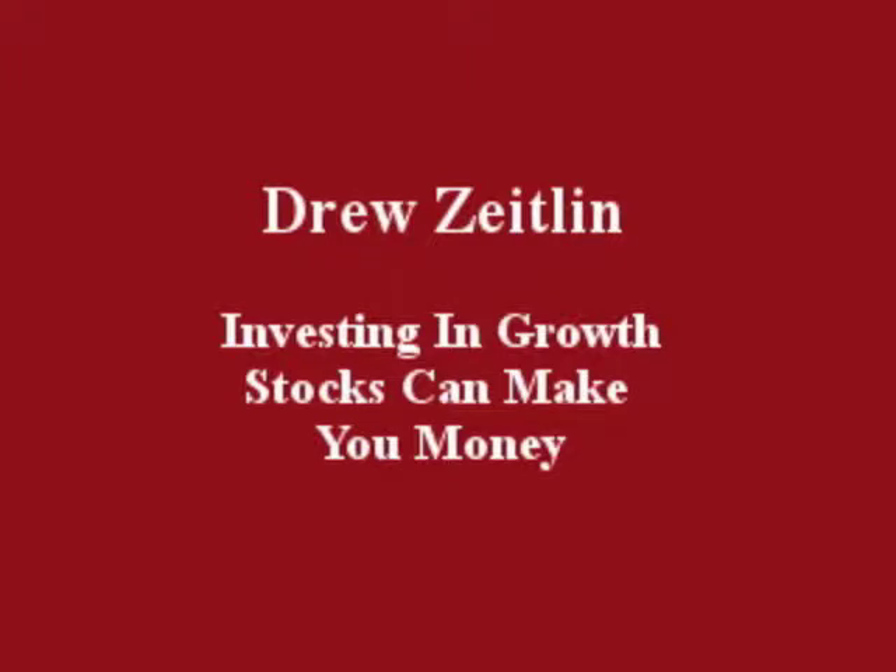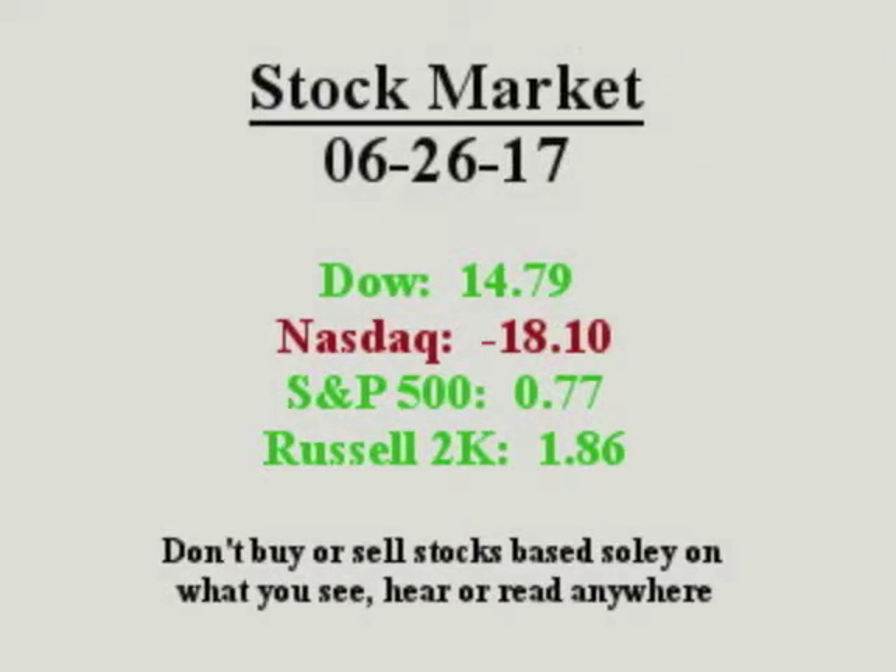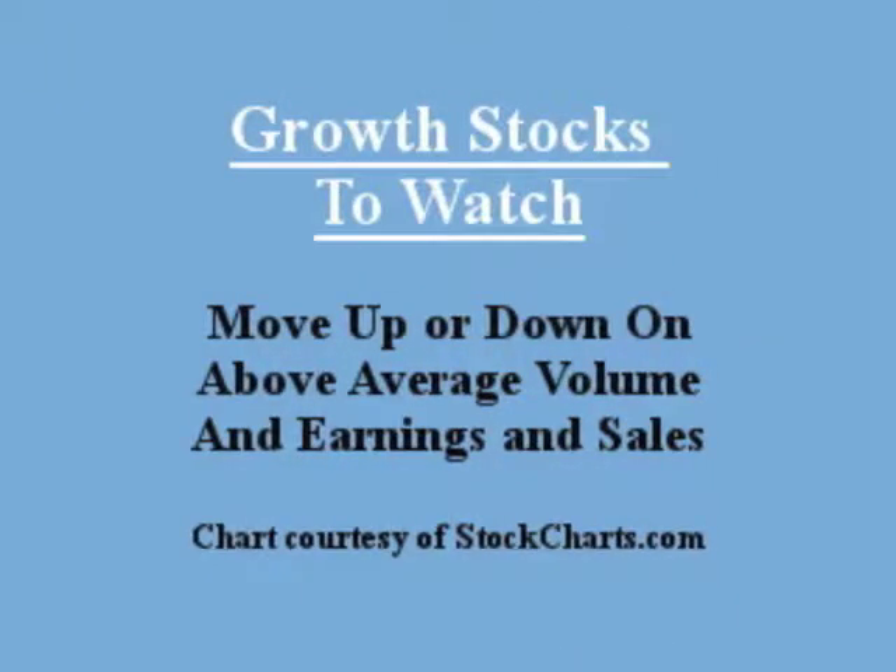Hello everybody, this is Drew Zeitlin, June 26, 2017. Investing in growth stocks can make you money. Growth stocks to watch move up or down on volume and earnings and sales.